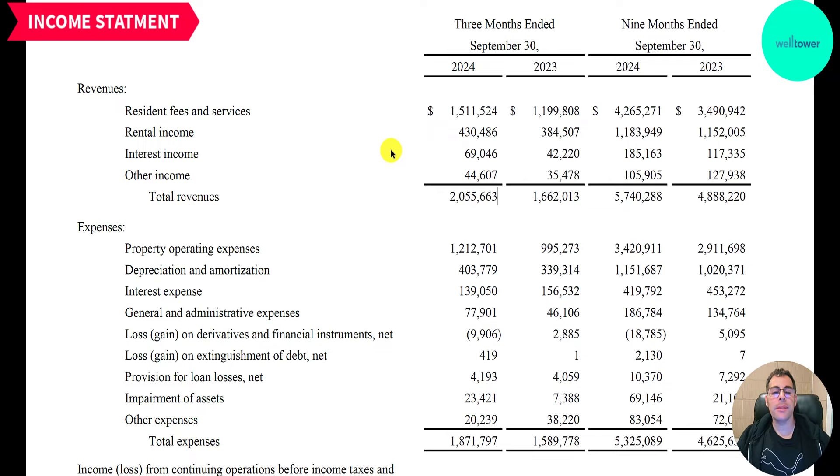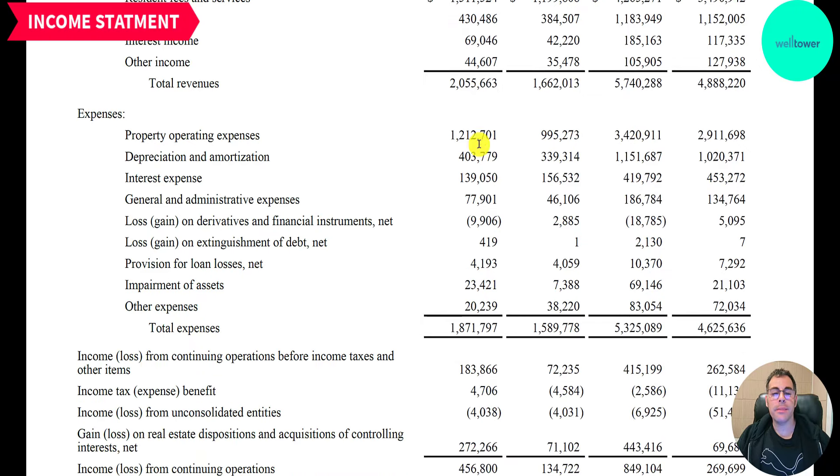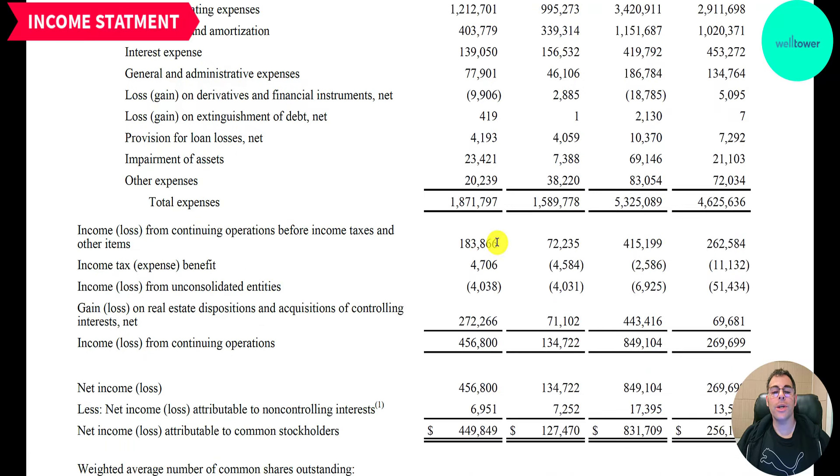Let's go back to the income statement and look at their expenses. Operating expenses are $1.2 billion. Depreciation — they have lots of fixed assets — is $400 million. Insurance expense — they have a lot of debt — is $139 million. General and administrative expenses are $78 million; G&A covers all expenses not tied to making a product or service, such as payroll for HR or marketing. They had an impairment of $23 million. Total expenses are $1.9 billion. Operating income is $184 million, more than doubled from last year.